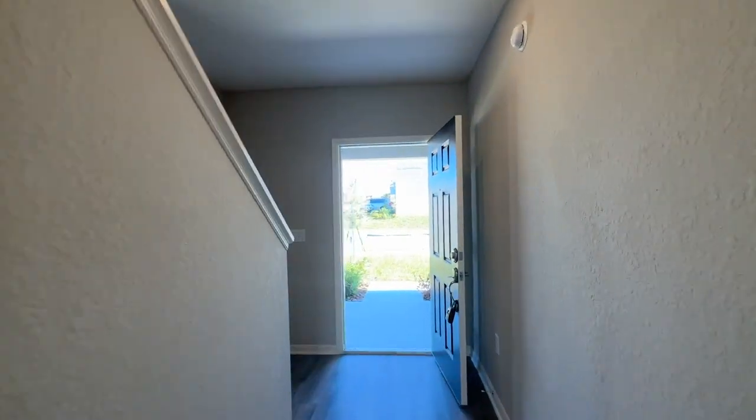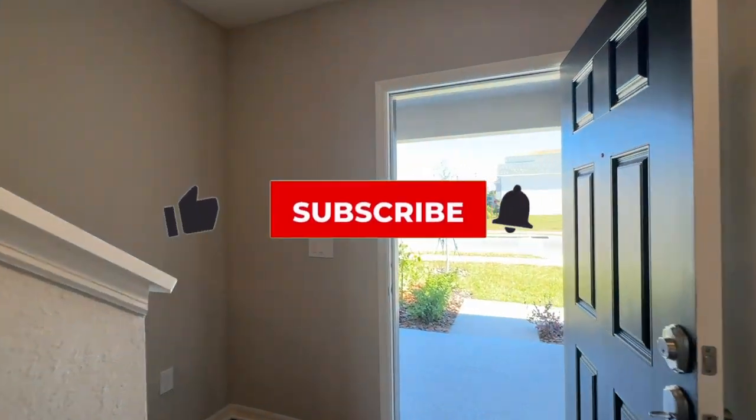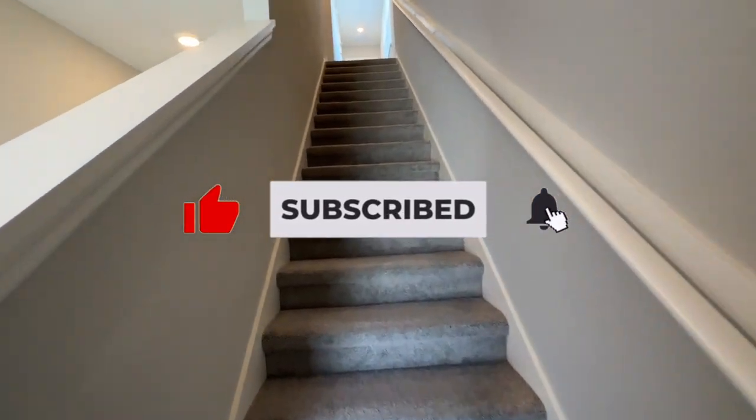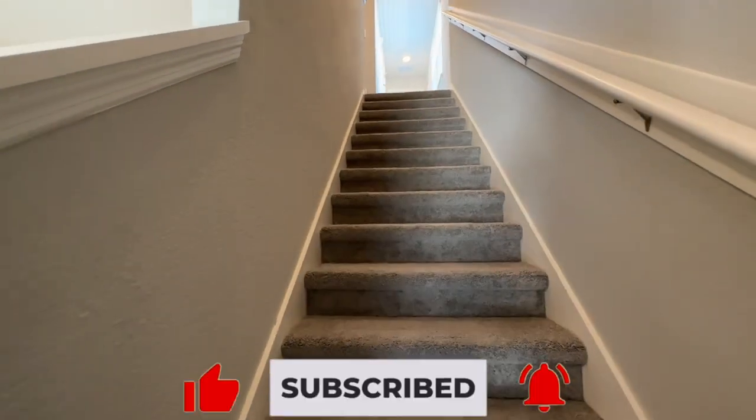If you're liking these videos, definitely put a thumbs up on it. Subscribe to the channel if you have not already done so and click on that notification bell.